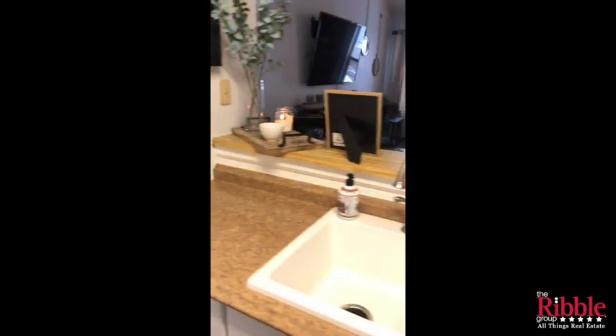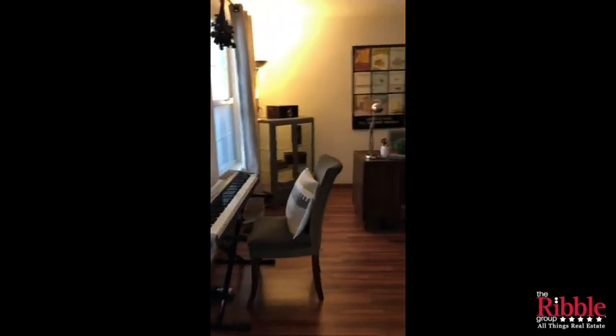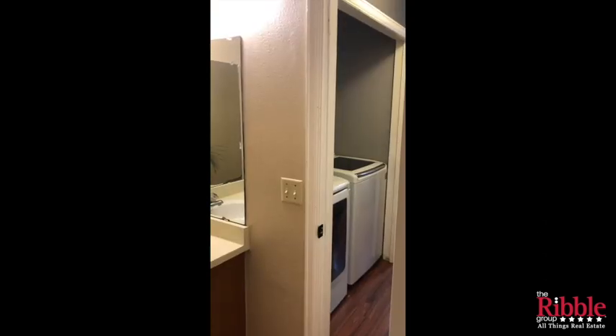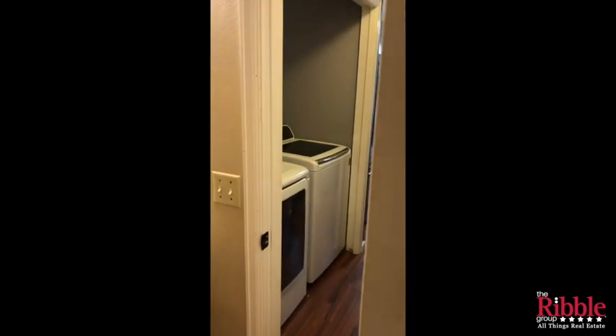Continuing on the main floor, the first room off to my right is currently being used as an office, but it is also a bedroom — you can see it's got a closet. It does have an ensuite, so there's a master bedroom bath here, a full bath set up with the shower and the tub.